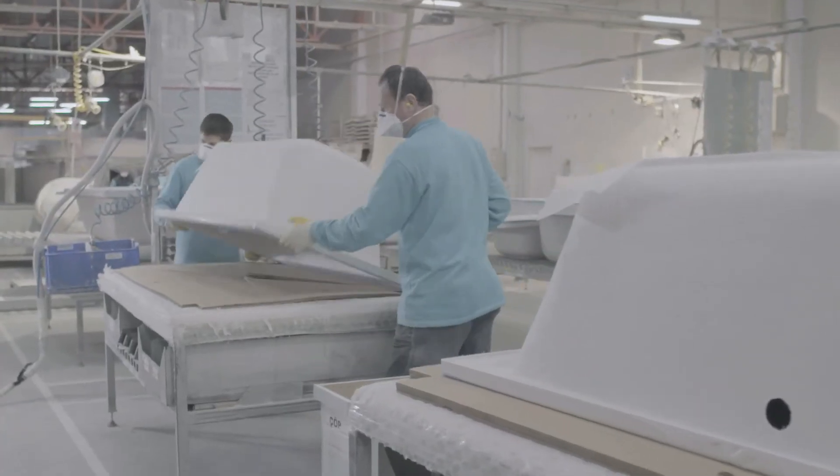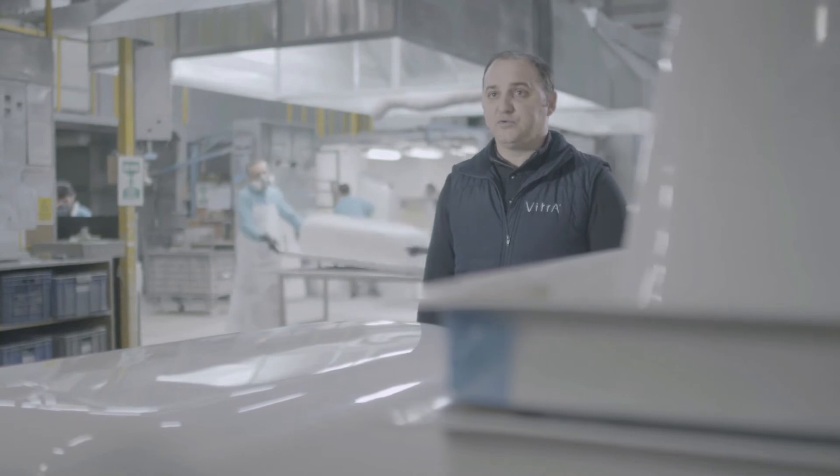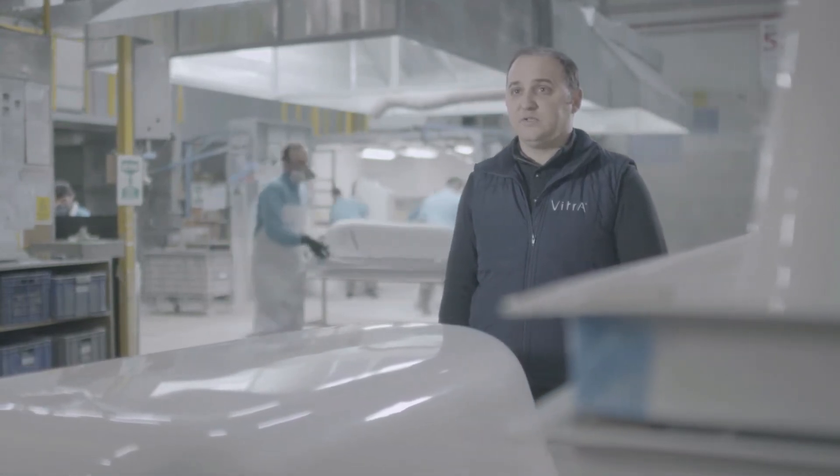The Atlas Copco vacuum pump is a power player in this factory in more ways than one. We are a huge group and so is our energy consumption. In 2014, we had a total energy consumption of 1.6 million megawatt-hours, so this is an important part of our costs.